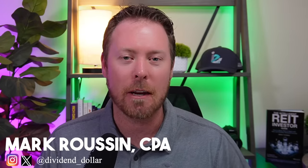Hey everyone, Mark Rusin here, back for another video. As always, I'm a CPA and not a financial advisor, so please do not take this as financial advice.